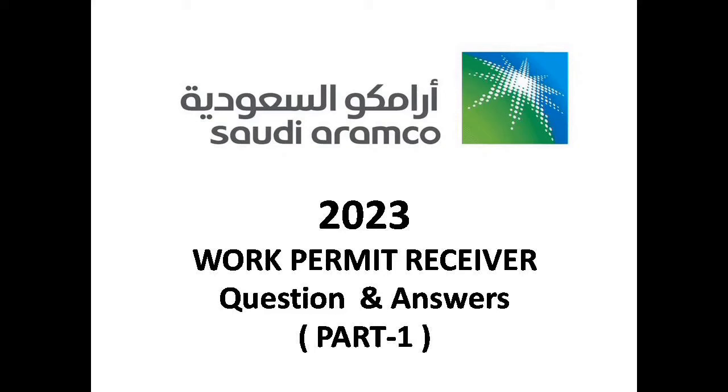Hello Professionals! Welcome to my YK360 YouTube channel. In this video, we are going to go through some of the question and answers for Saudi Aramco Work Permit Receiver Exam.